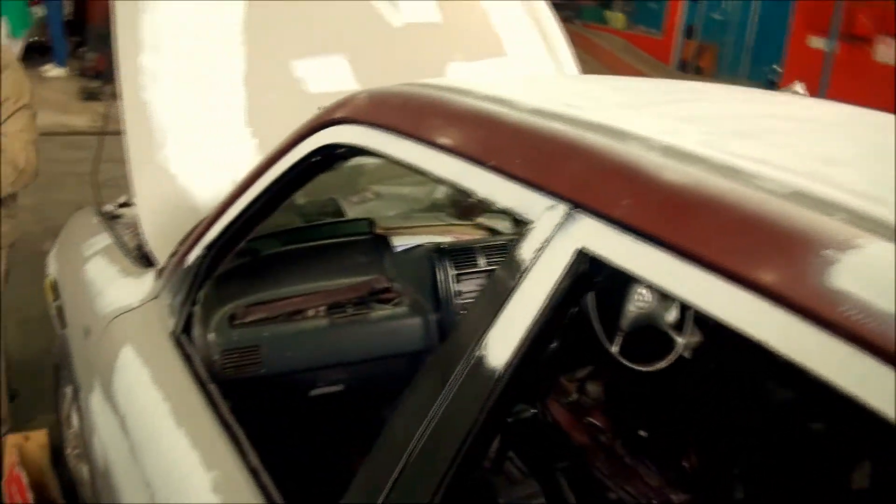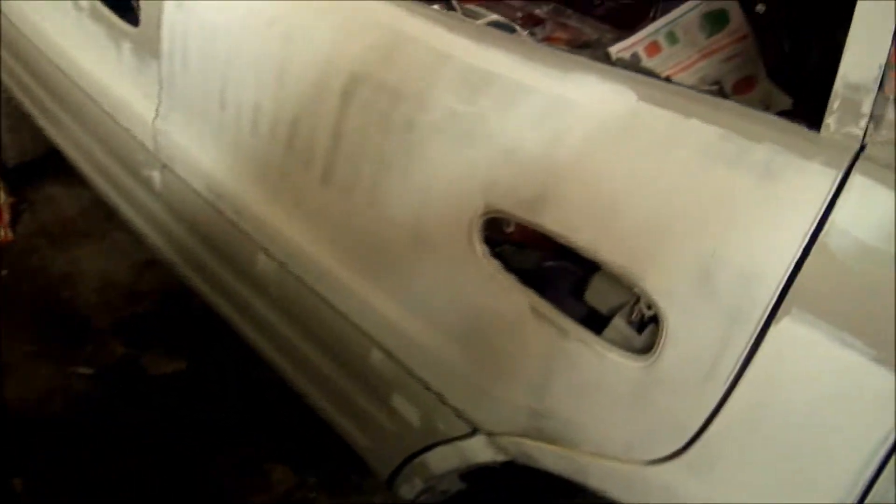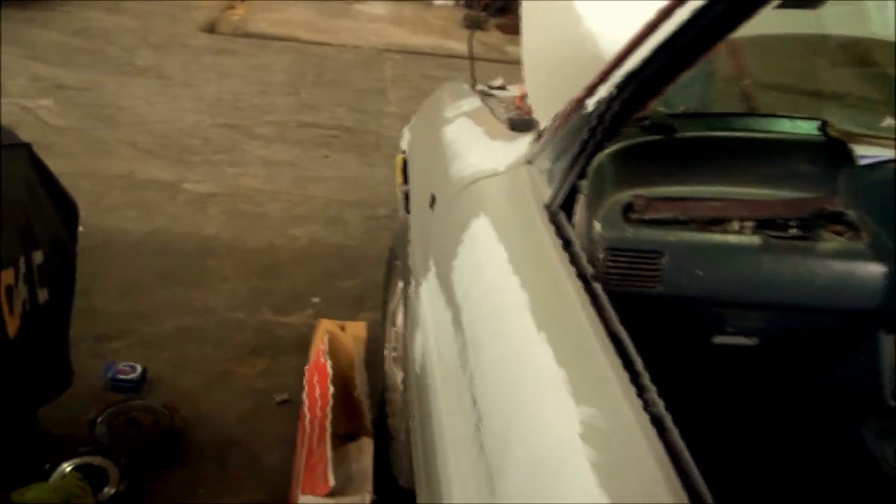The roof was really bad — maybe they were carrying goods on the roof, or maybe somebody climbed up on it. The body also had a lot of dents and a lot of fender bender damage.